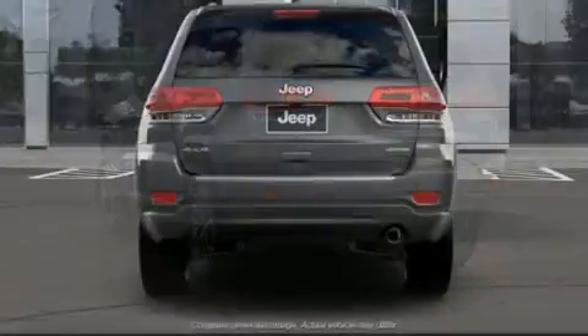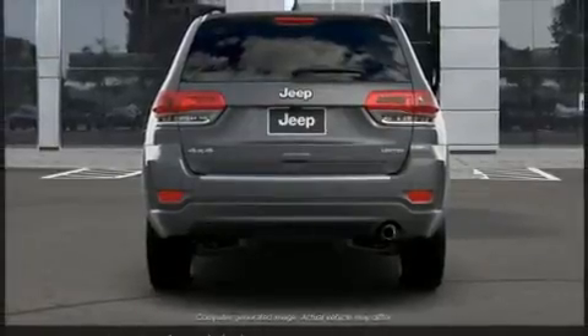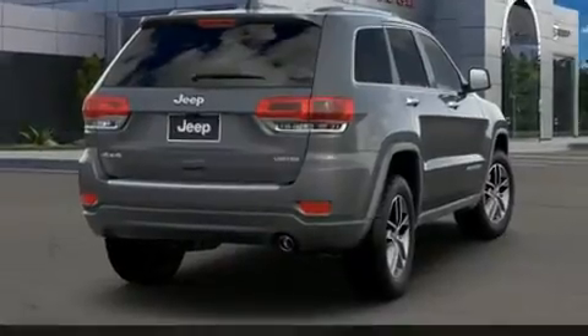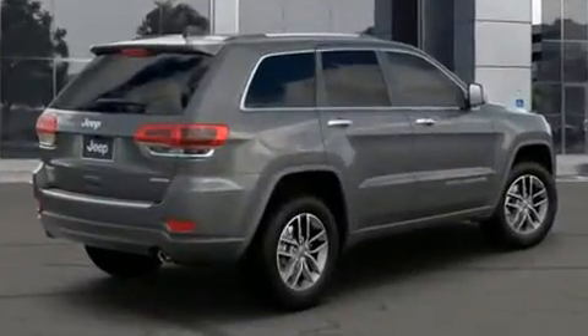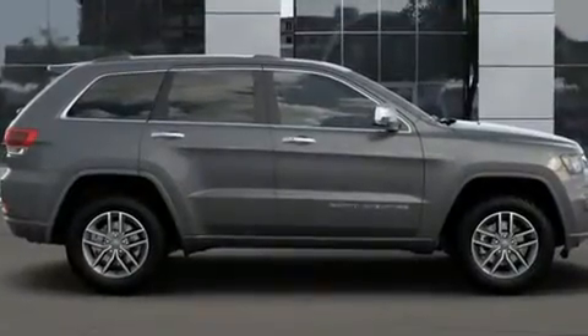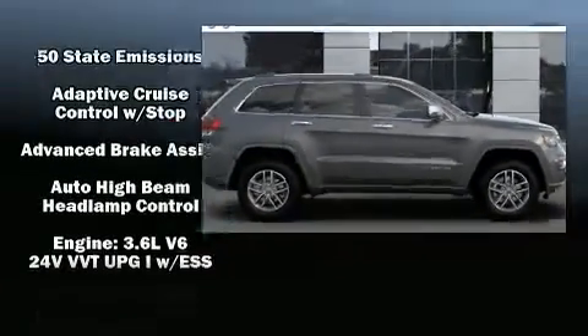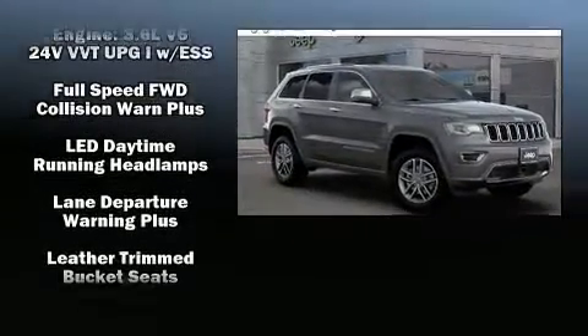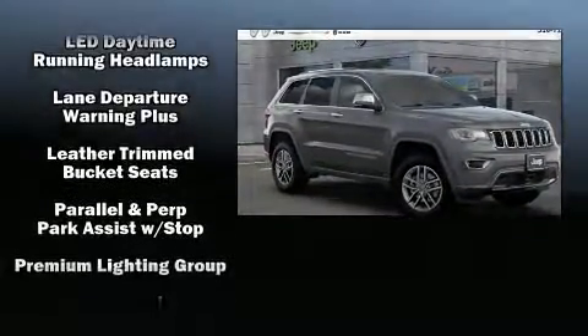Jeep ensures the safety and security of its passengers with equipment such as dual front impact airbags with occupant sensing airbag, front and side impact airbags, traction control, brake assist, anti-whiplash front head restraints, ignition disabling, an emergency communication system, and four-wheel disc brakes with ABS.